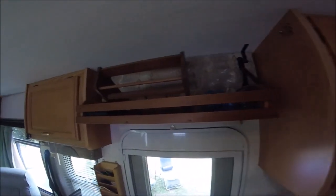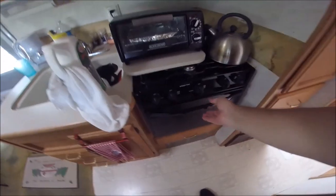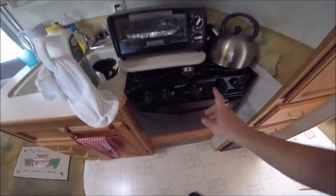Up here I've got a shelf I've got to take care of — this is a spice rack which I need to put up — and some other stuff. I have actually lit the oven and the oven works really good.